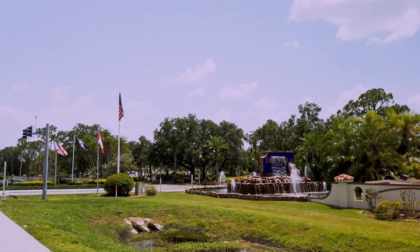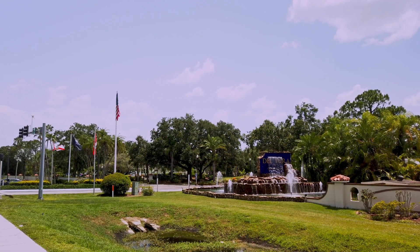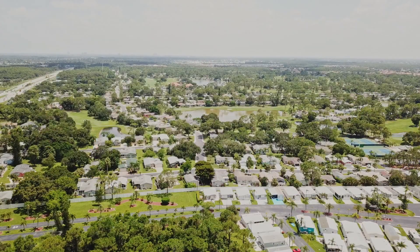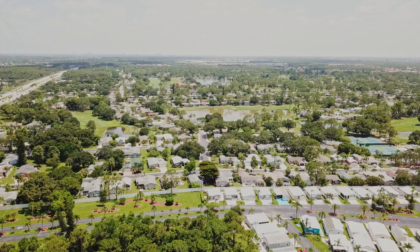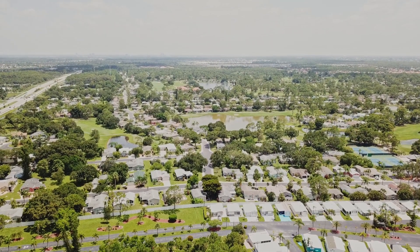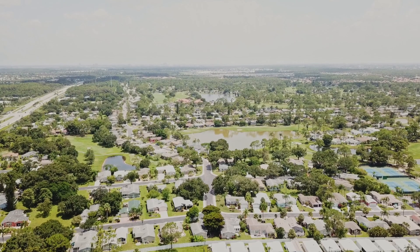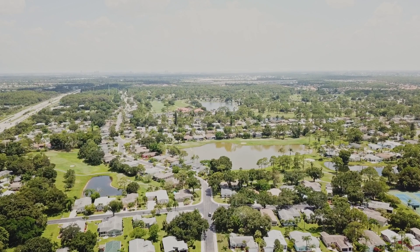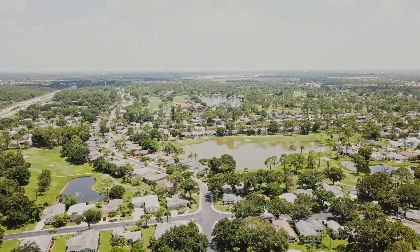DelTura Golf and Country Club is a 55-plus luxury golf resort owned by Hometown America. It is a gated community that features a 27-hole presidential course designed by Ron Garl. There are five swimming pools, a restaurant, spas, saunas, a fitness center, and almost every activity or club you can imagine. Listed by DBPR at 1,344 homes, this is a large community. So regardless of your interests, I'm sure you'll find plenty of folks to share them with. This is a must-see if a luxury golf course community is in your future.